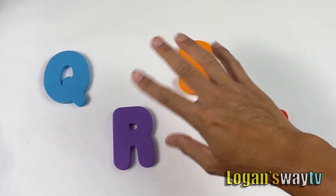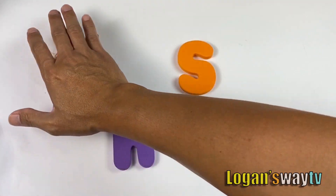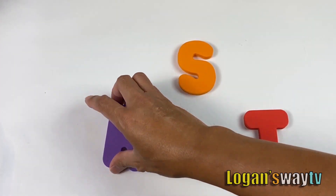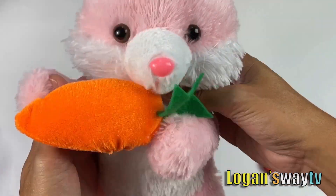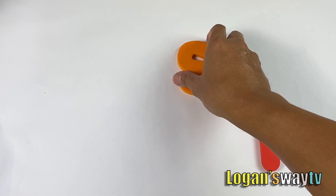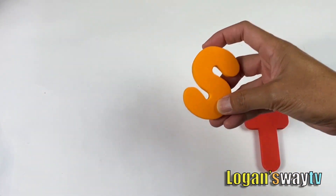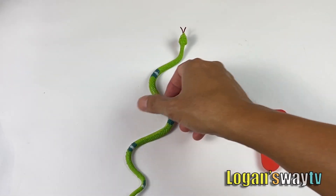Ta-da! It's Q, R, S, and T. Q for queen, R for rabbit, and S for snake.